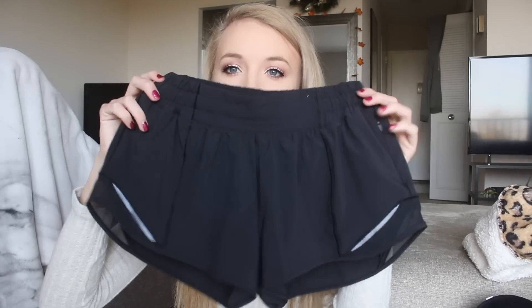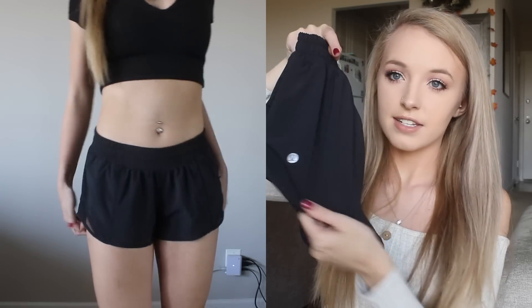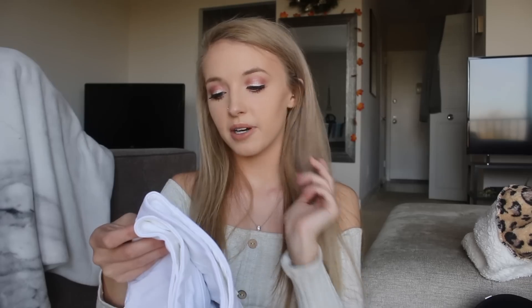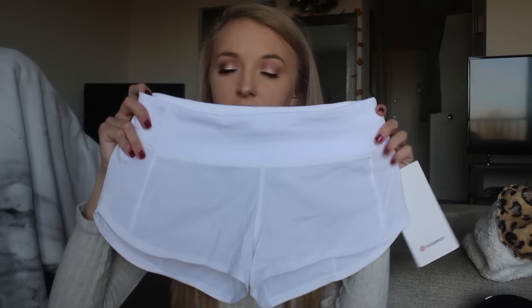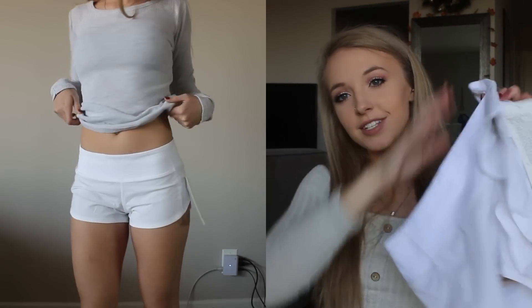I also got two pairs of Lululemon shorts. The first are little black shorts with a mesh panel on the side, a reflective detail, and zipper pockets. I also got the Speed Up Low Rise shorts in the 2.5 inch length in white. I got those in a size 2 and the black ones in a size 4. The white shorts have a zipper pocket on the back but I might return them — they were $58 and white shorts will probably get dirty.